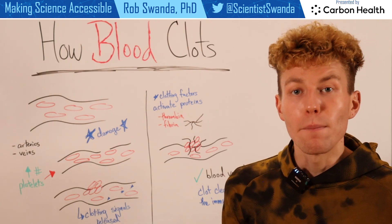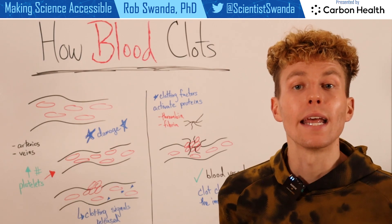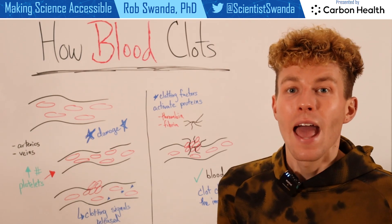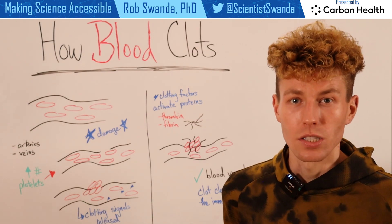Over time, that blood vessel will heal, and it's our immune system's job to go in and clear out that blood clot. However, if that doesn't happen and that blood clot continues to grow, this can lead to serious consequences.